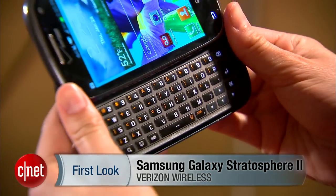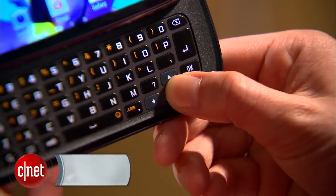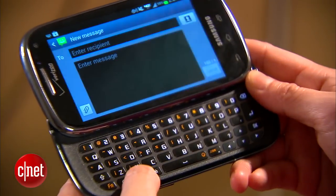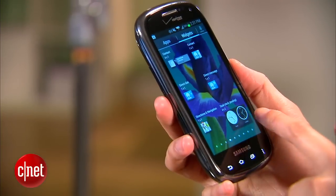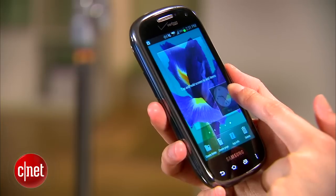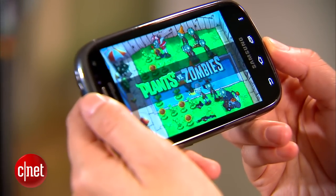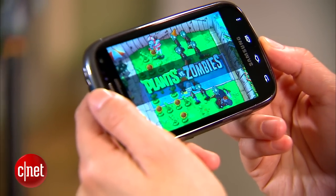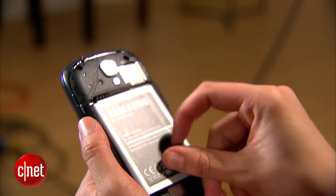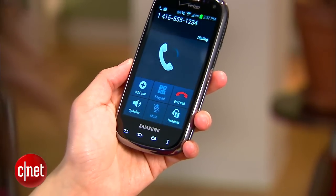This 4G LTE device is equipped with a 5-row keyboard which includes navigational arrows and shortcut buttons for texting and web browsing. It has a 4-inch Super AMOLED touchscreen, runs on Android 4.0 Ice Cream Sandwich and features the TouchWiz interface. Powering the handset is a 1.2GHz dual-core processor and a removable 1.8Ah battery that has a reported talk time of 15 hours when 4G is enabled.